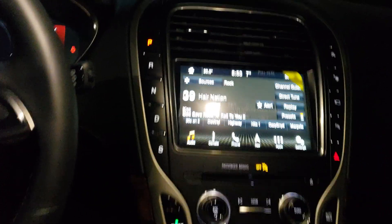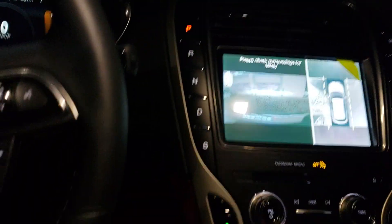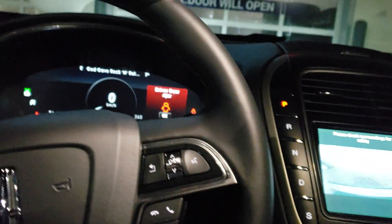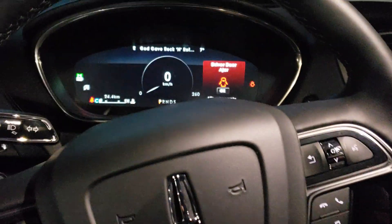Basically this one's got everything that you're looking at for the new Lincoln: South Park, auto start, 360 camera, push button start, push button gears, Revel audio system, panoramic moonroof — you name it, this has got it.